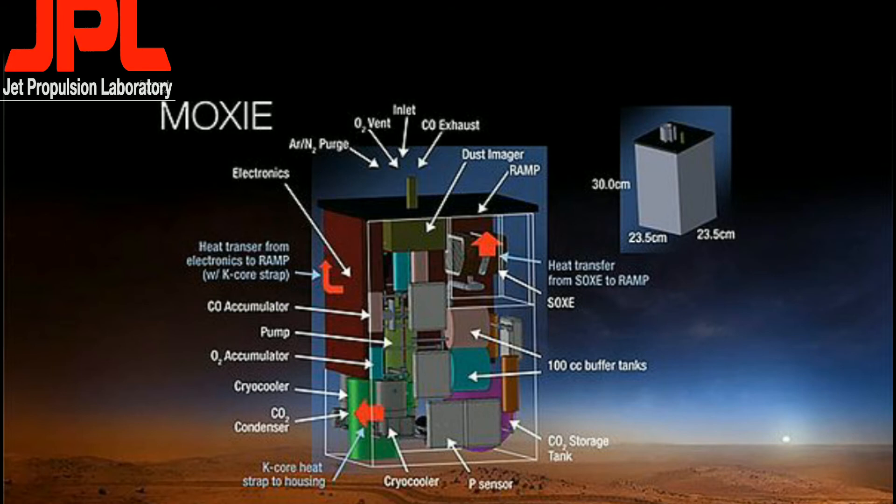The stored oxygen could be used for life support when astronauts arrive sometime in the 2030s, and can also be used as rocket propellant oxidizer to power their return trip to Earth. The MOXIE weighs about 15 kilograms and consumes 300 watts of power.